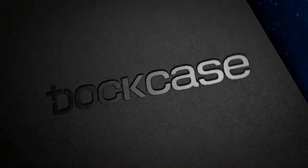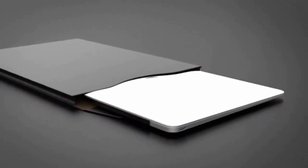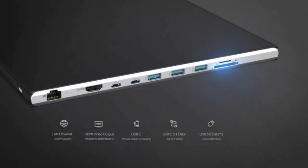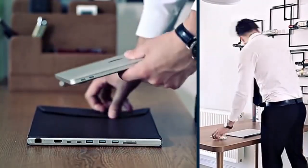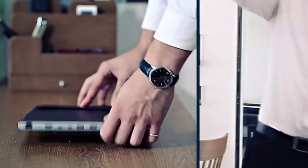Introducing DockCase — a breakthrough solution for MacBook Pro that integrates a protective carry case with a nine-port docking station. We all know what a drag it is to be faced with so many different dongles. DockCase makes it easy by offering full functionality and superior protection, all in a sleek and simple design. All ports are embedded right into one side of the case, so when you carry it, you have all the connections you need while your MacBook Pro stays perfectly packed and protected. Say goodbye to frustration and wasted time. Say hello to simplicity and peace of mind.